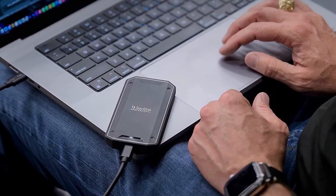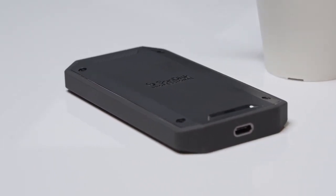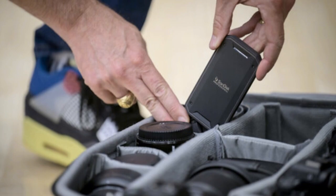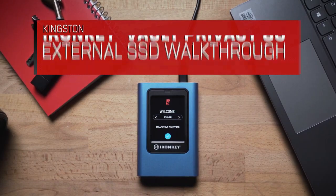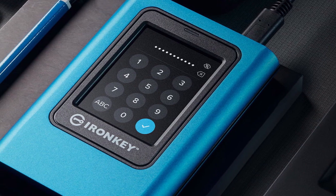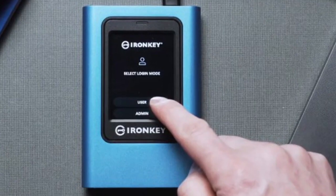When it comes to storing and transporting your important files and media, a portable external SSD is an essential tool. These drives offer fast speeds, high storage capacity, and durable designs that make them perfect for anyone who needs to take their data on the go. But with so many options available, it can be hard to know which portable external SSD is the best for your needs. That's why it's important to do your research and choose one that offers the features and performance that are most important to you.